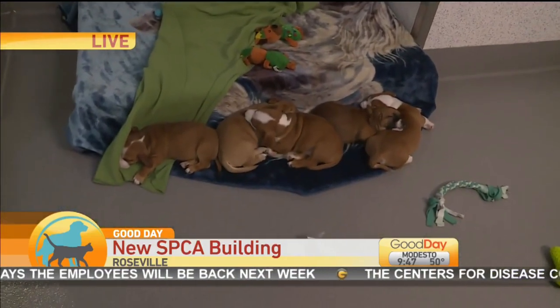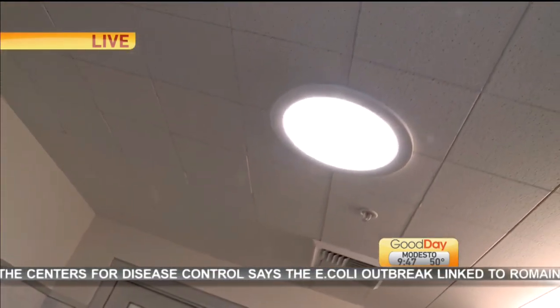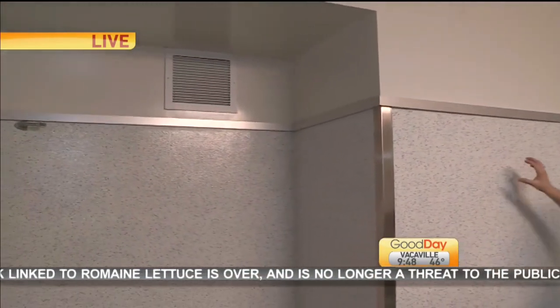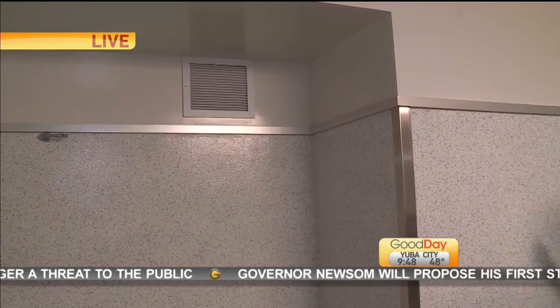In this habitat you'll notice there is a lot of direct sunlight coming in through a solitube — so natural light. We all like natural light, and so do animals. We have epoxy resin coating on the walls. This is scratch-proof, it's waterproof, and it's chew-proof.